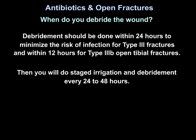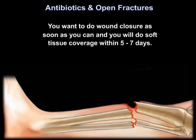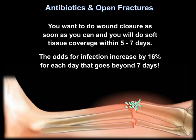You will then perform staged irrigation and debridement every 24 to 48 hours. When debriding the wound, use saline solution applied by a low-pressure gravity flow device. You want to achieve wound closure as soon as possible, and soft tissue coverage should be completed within 5 to 7 days.